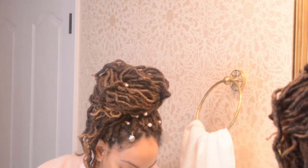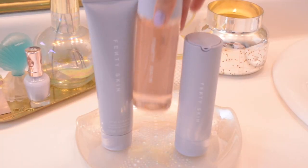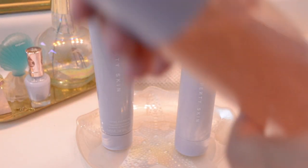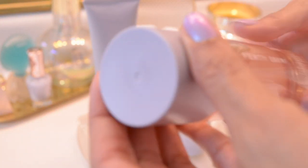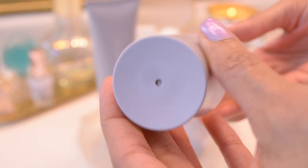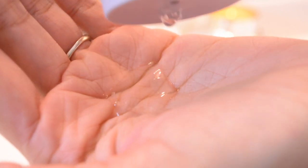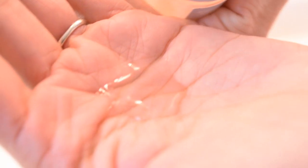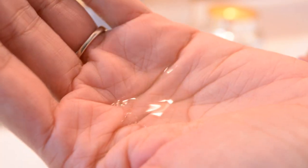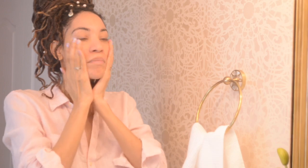Just rinsing this off with cold water, I'm going to keep my face wet or damp for this next step, and that is the Fat Water, which is our toner-serum hybrid. You can see the texture of this — it's a very thick, not quite gel but not quite water consistency.